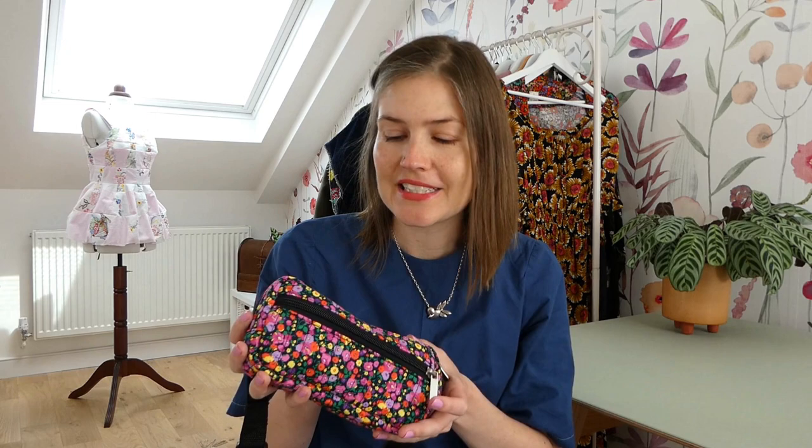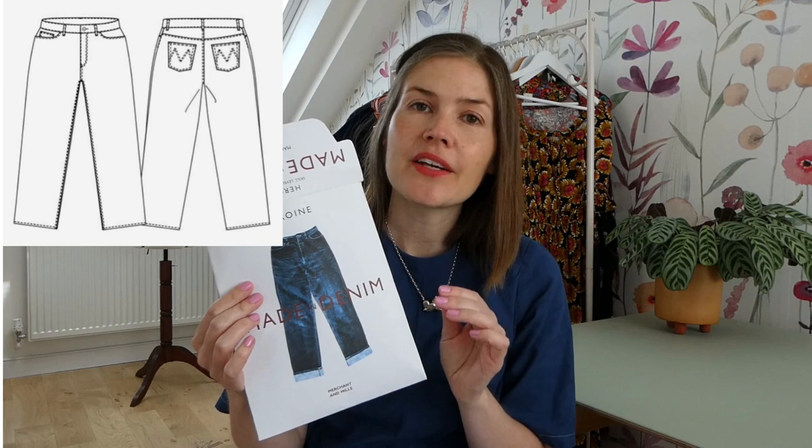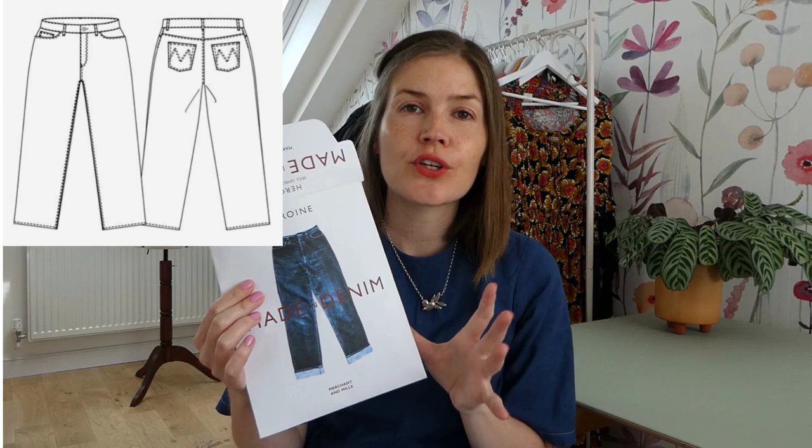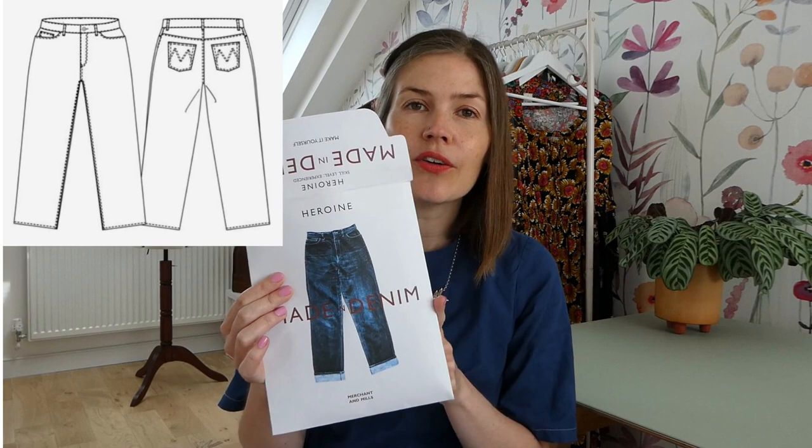I'm sure I'll be able to use the fanny pack a lot. Now another sewing plan I have is to make jeans. If you've watched my YouTube before, you'll know that I really love the Megan Nielsen Ash Jeans pattern — that's a stretch denim pattern which is quite close fitting to your body. I do have a few pairs of those. I love that pattern, they fit perfectly, but I wanted to branch out and try something new.